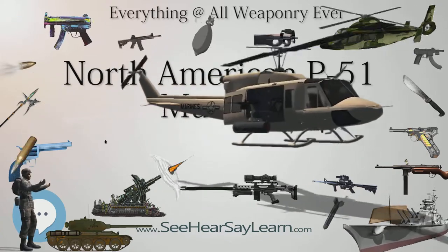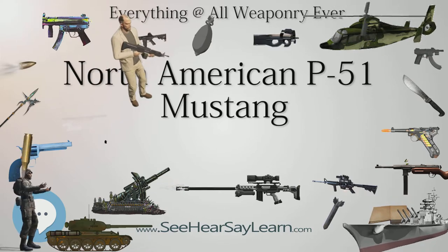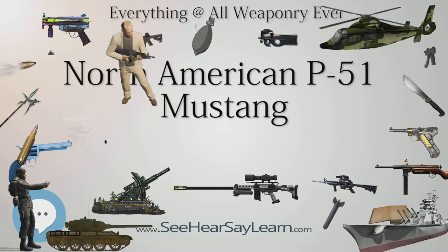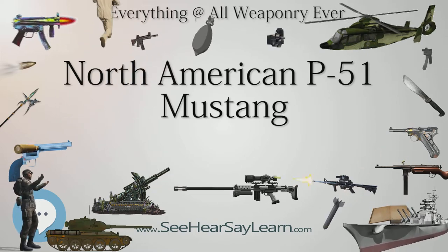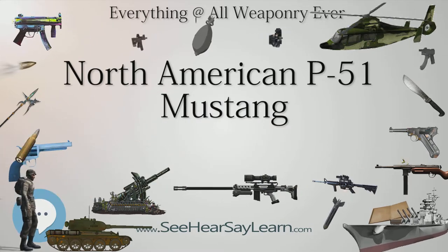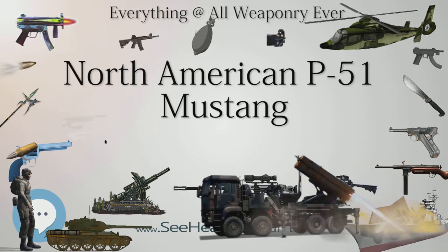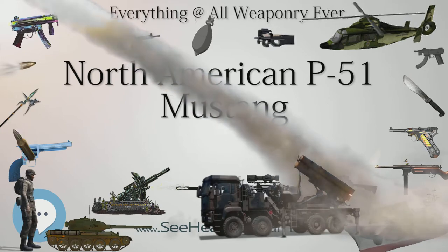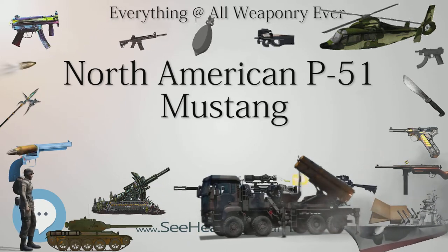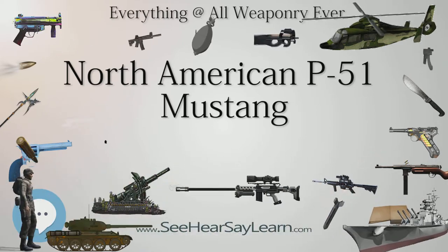The Mustang was initially developed for the RAF, who were its first users. As the first Mustangs were built to British requirements, these aircraft used factory numbers and were not P-51s; the order comprised 320 NA-73s followed by 300 NA-83s, all designated North American Mustang Mk.I by the RAF. The first RAF Mustangs supplied under Lend-Lease were 93 P-51s designated MKIA, followed by 50 P-51s used as Mustang MKIIs. After the arrival of initial aircraft in the UK in October 1941, the first Mustang MKIs entered service in January 1942, the first unit being 26 Squadron RAF.